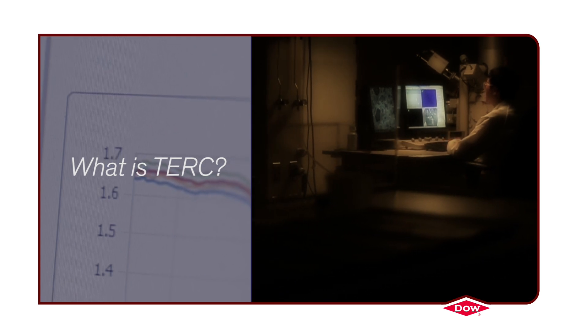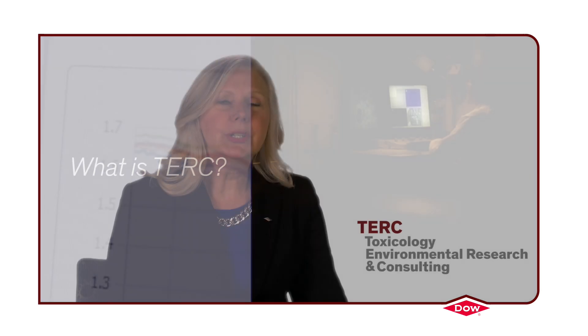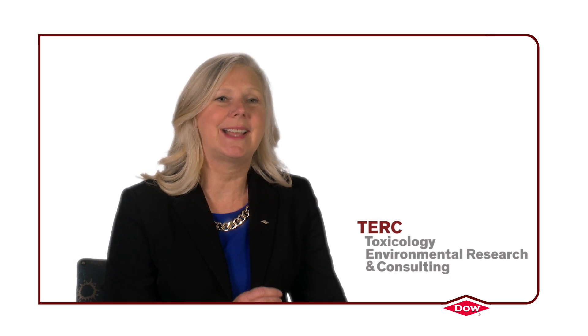TURC stands for Toxicology Environmental Research and Consulting. TURC is an exceptional world-class group of scientists that are passionate about human health and protecting the environment.